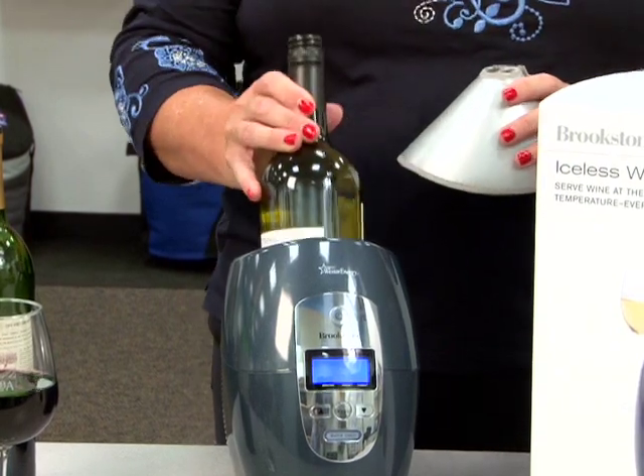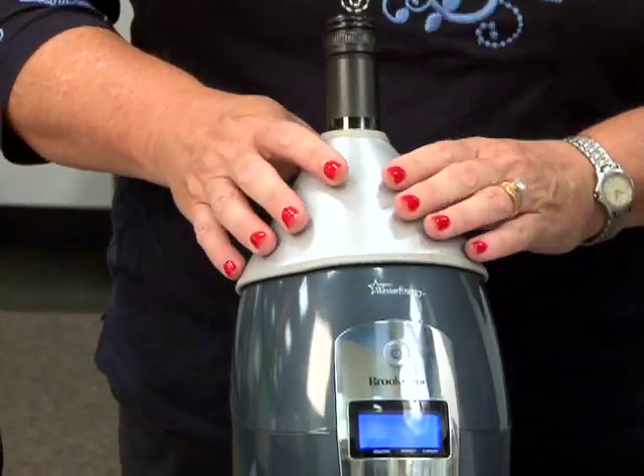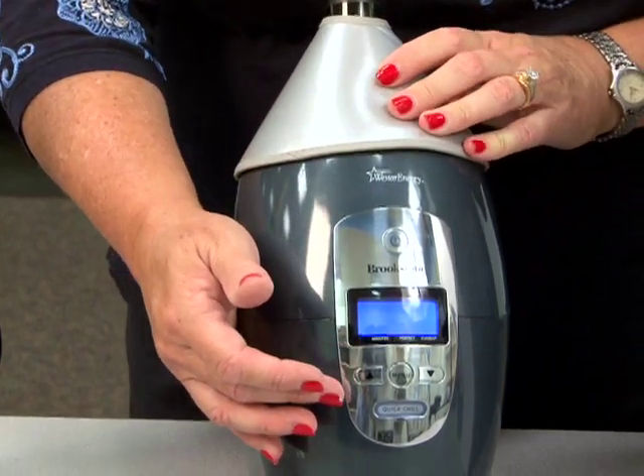Simply place your bottle of wine in the chiller, cover it with the insulated hood, next select your type of wine — red wine, white wine, champagne, or sake — and then the variety. There are 40 varieties stored in the database of the chiller.